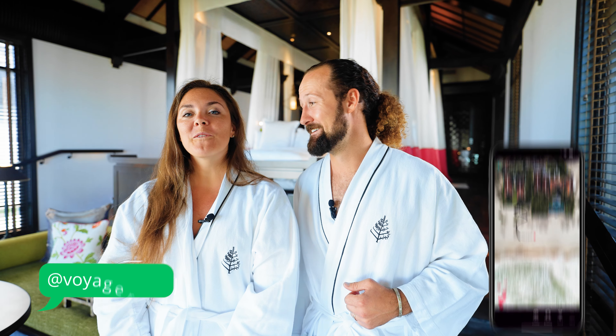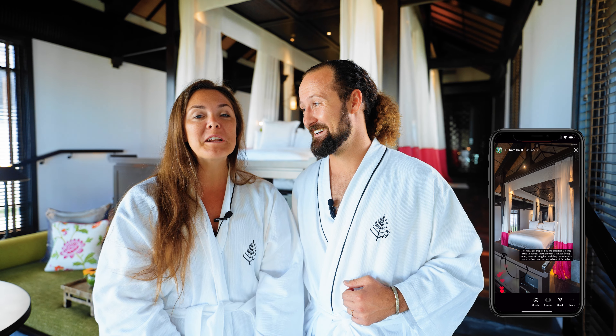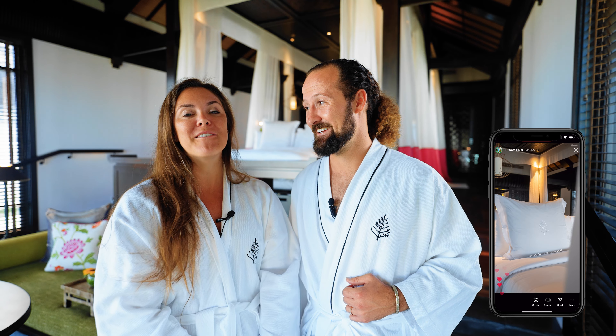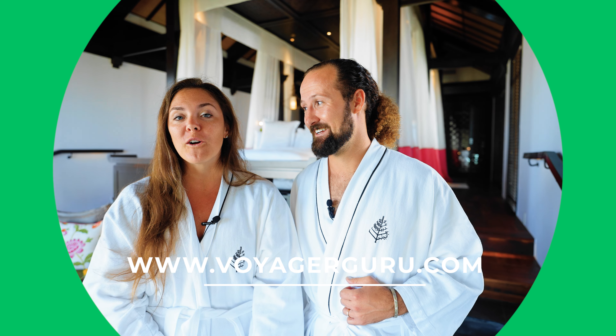We have many more videos coming from our Vietnam destinations as well as hotels around the world. If you follow us on Instagram, you've already seen the full Four Seasons story on our feed. Follow us at VoyagerGuru and check out our website VoyagerGuru.com — or just type Voyager.Guru — for destination guides, hotel reviews, and lots more information. As always, I'm Maren, and I'm Max, and we're VoyagerGuru. See you out there!